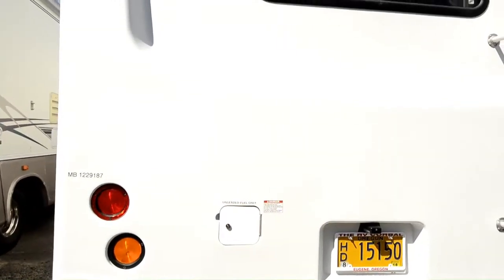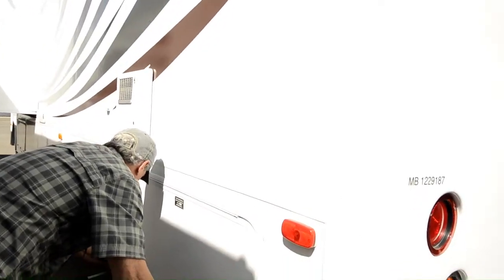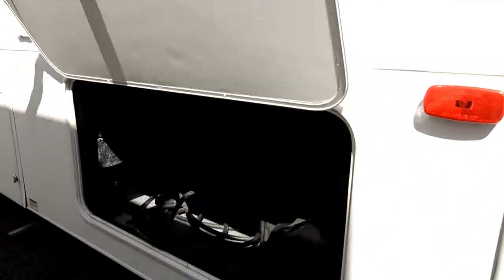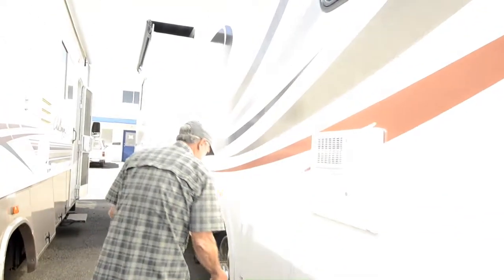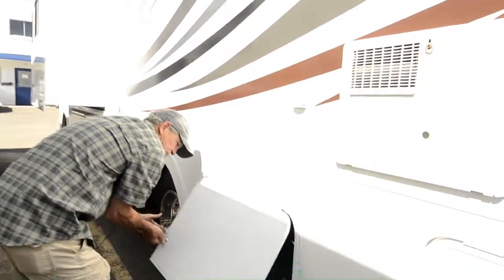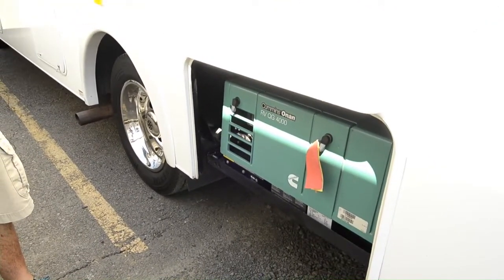Tow hitch pre-wired, nice rear fuel door — makes it easy to fill from either side. 30 amp power service, and a generator compartment with an Onan 4000 generator.